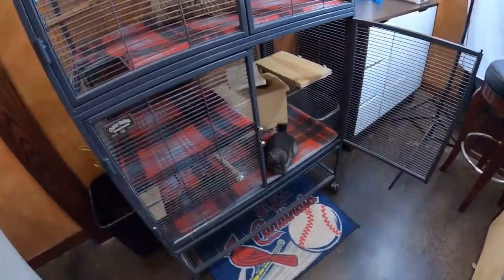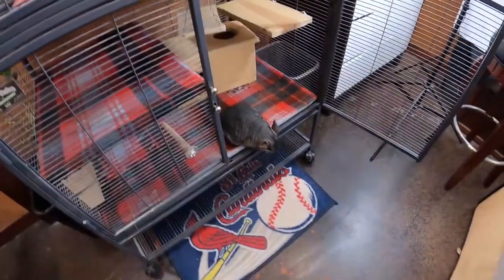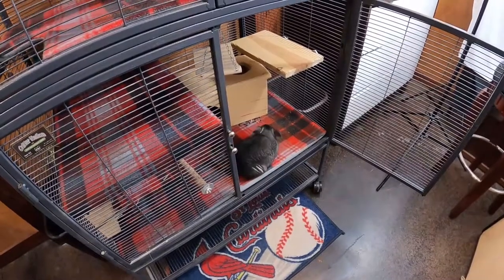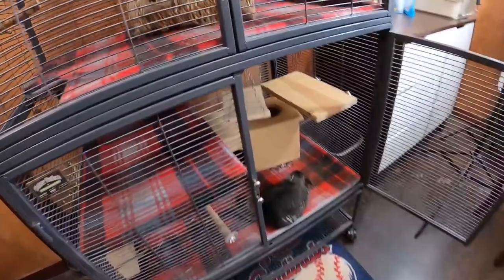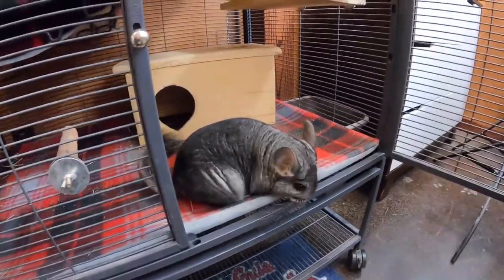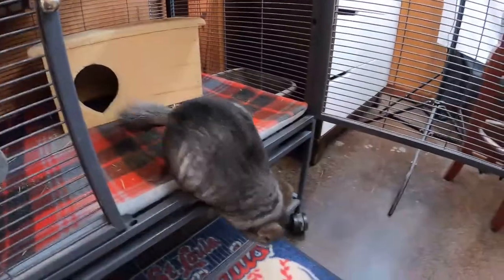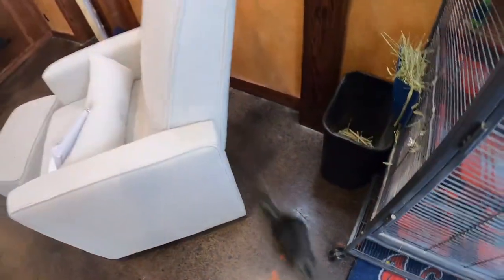It was playtime for Chili here, so I wanted to go ahead and make this video while she was out. She naturally went back into her cage by herself, which is kind of rare. Anyway, let's start diving into choosing a breeder and get into the specifics of that topic.